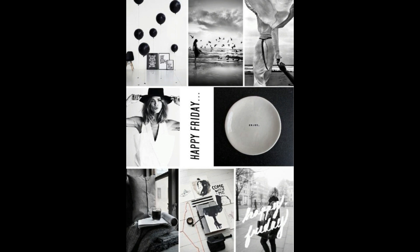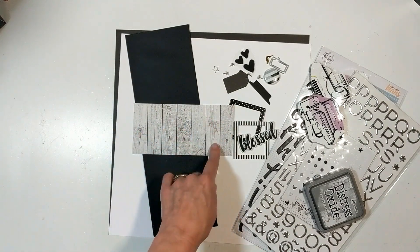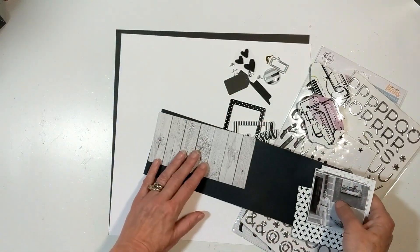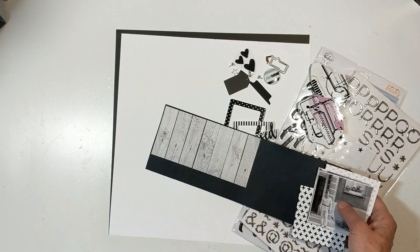This Pinterest mood board Miranda found, and she challenged us to use that as our inspiration piece. I'm literally taking the colors of that inspiration piece — the black, the white, and the gray — and how those pictures are all blocked. My mind was like, okay, I'm going to do another block layout.